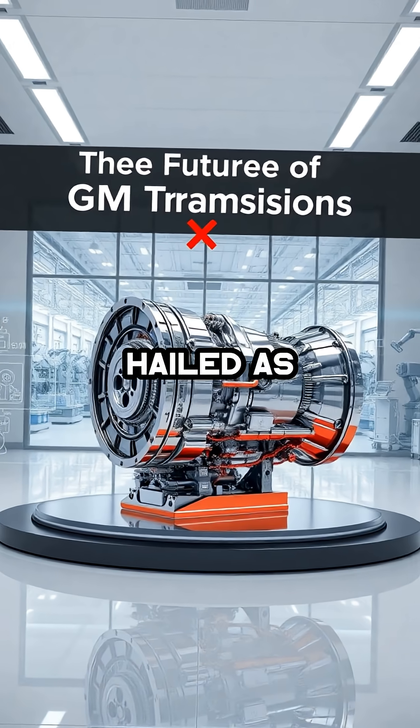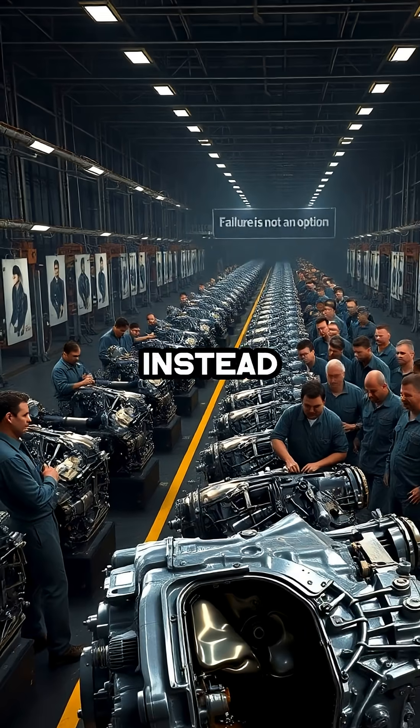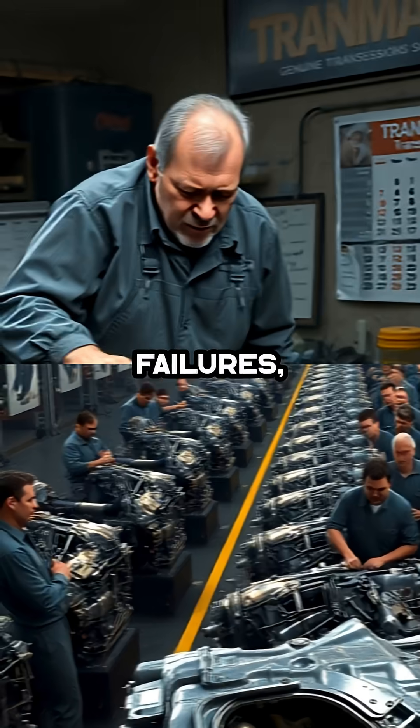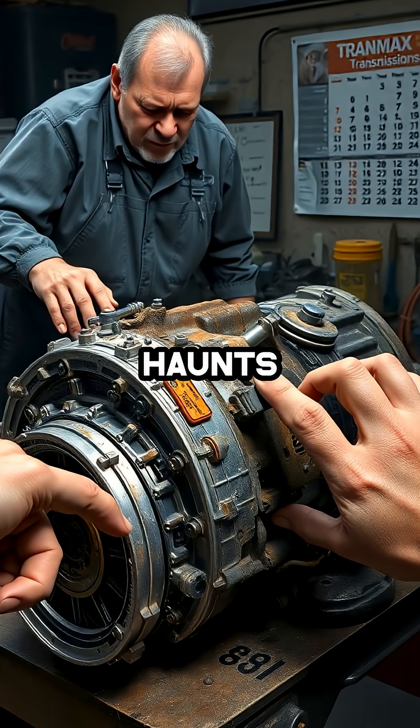These units, which were once hailed as the future of GM's automatic transmission lineup, have instead become infamous for chronic failures, rough shifting, and the notorious shudder that haunts countless drivers.